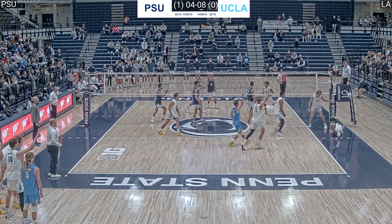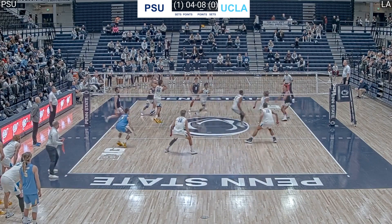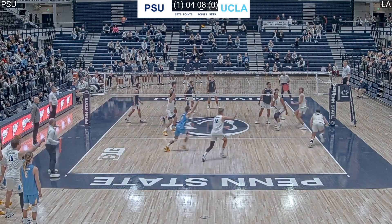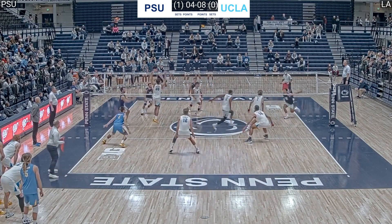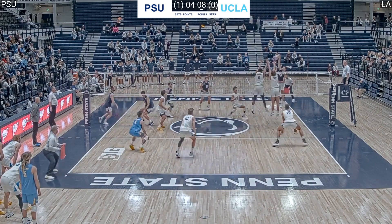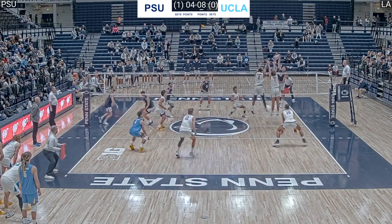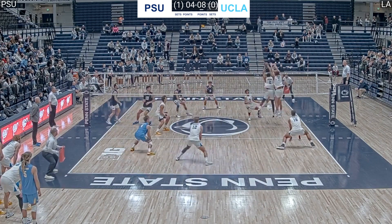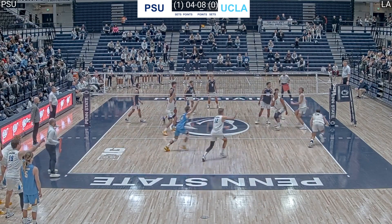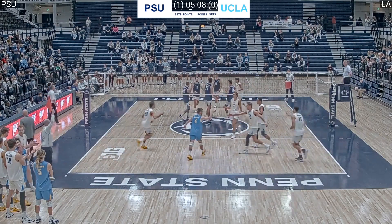Early in set one we talked about reversing flow when the setter ran forward but back-set the ball to the right side. Here we have another reverse flow play where the setter is running backwards but sets the ball forward. It's a little easier for the middle to read and JR is up on the double block, but when you slow it down he's not blocking his own space — he's drifting into his right side and the arms are actually blocking the same exact space. Brett Wildman tools JR's right hand, which is reaching right in front of his right side's hand.